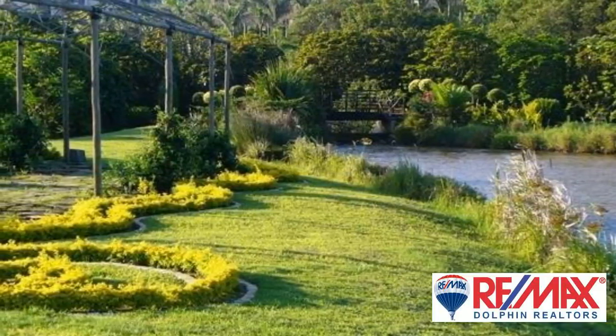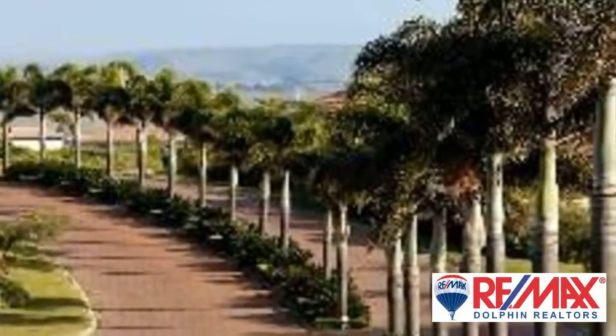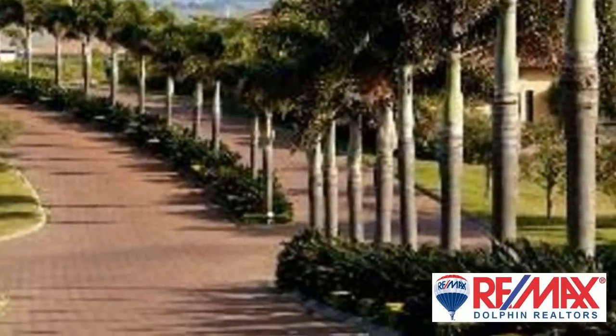Ample desk space is provided for in the passage, away from the living area, and could be used as an open study. This home is on a corner stand of a cul-de-sac.